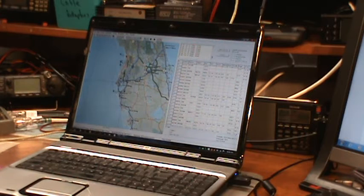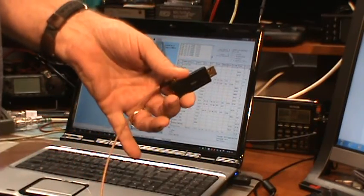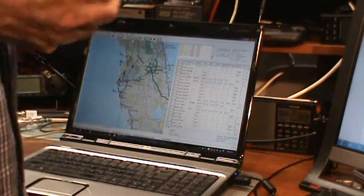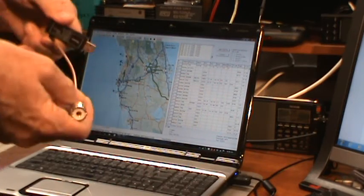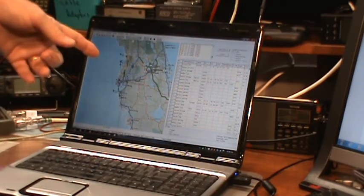I got everything working once again. Right now mainly commercial aircraft have these transponders, but they're more and more required on all aircraft so you'll see more and more get them. The $20 TV dongles receive from 30 megahertz to about 1 gigahertz, and it turns out 1.090 gigahertz is just above that range — but it receives it well enough.